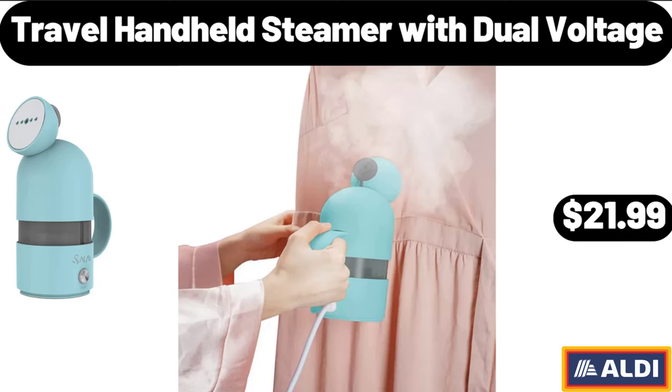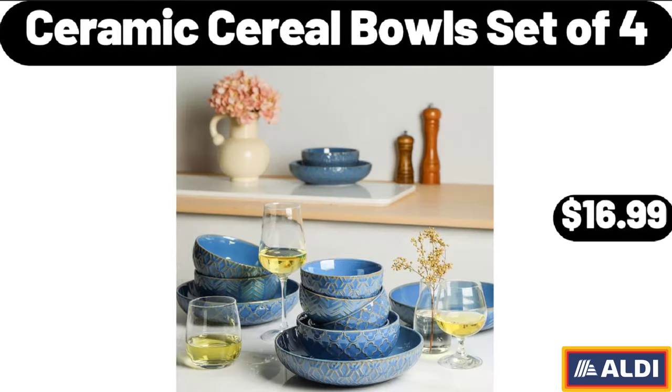Travel Handheld Steamer with Dual Voltage, $21.99. Ceramic Cereal Bowls Set of 4, $16.99.